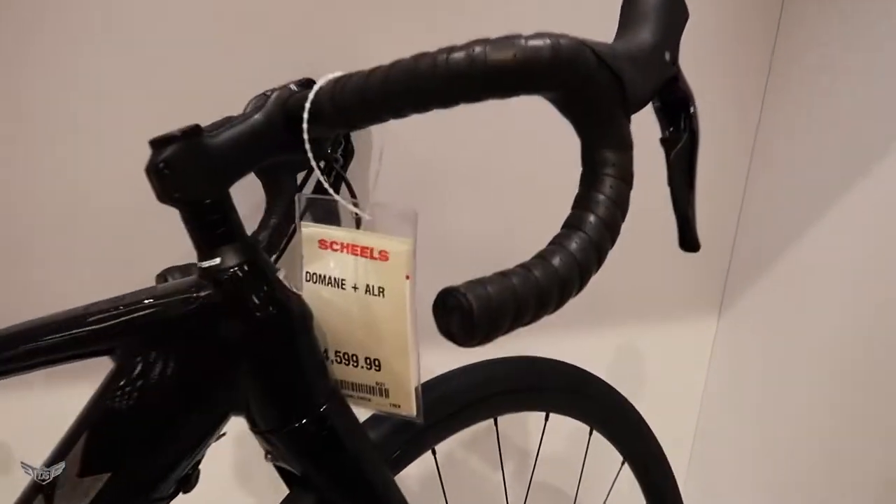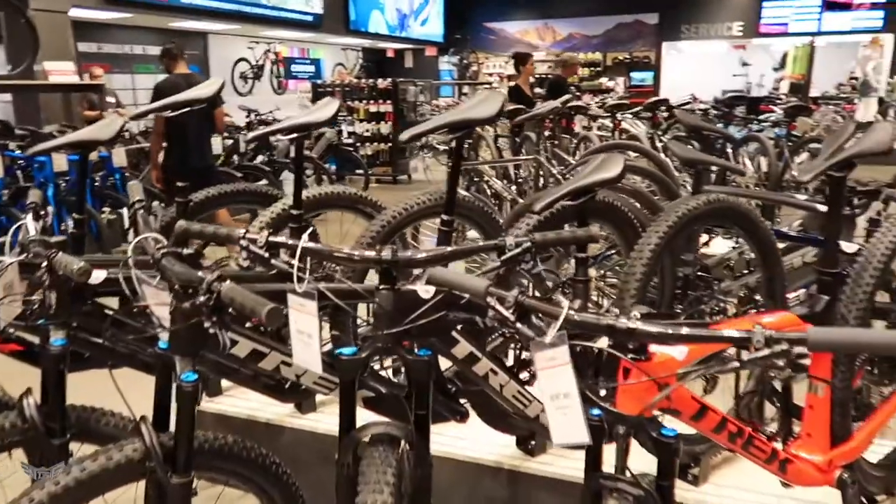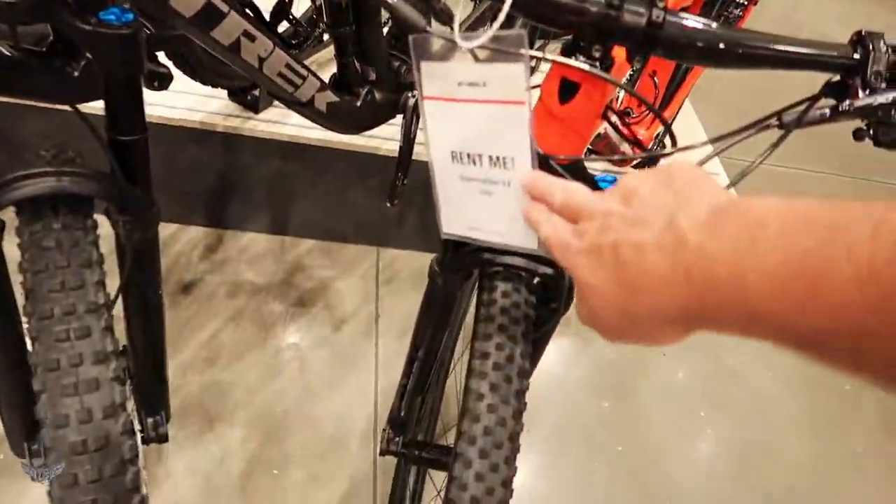This bike you can get for a very low price of $4,599. You can rent these as well — what? I don't have to buy it? I can just rent one? Instead of spending $5,000, I can rent it? That'd be cool.